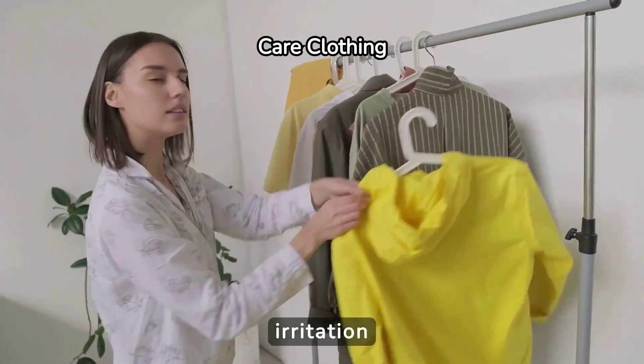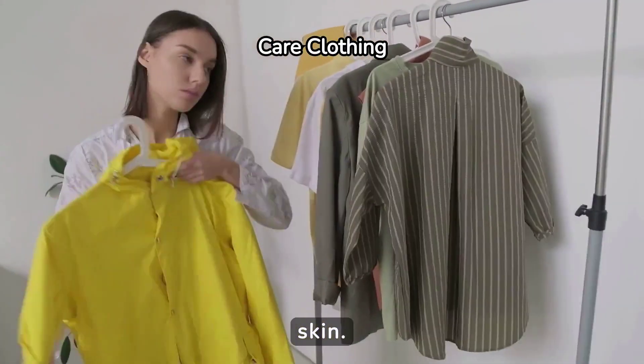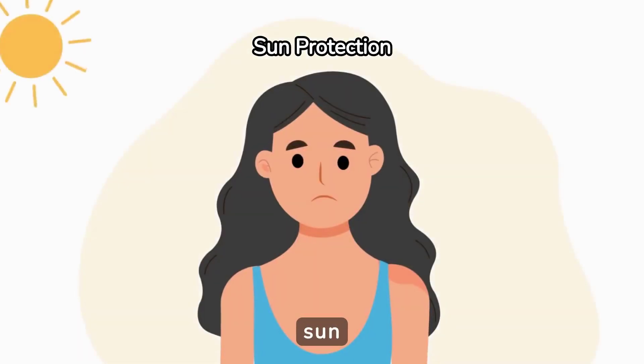Avoid further irritation by wearing loose, soft clothing that won't rub against the sunburned skin. Tight or rough fabrics can exacerbate the pain and delay the healing process.